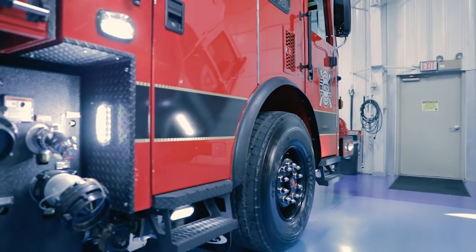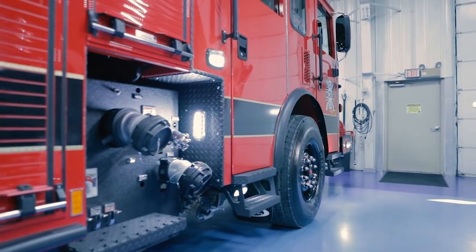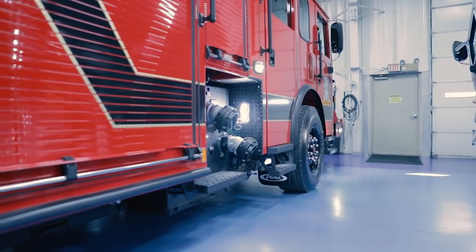We went with the Aero XT pumper for its width and height. We have some very narrow driveways in our communities and we need things to be compact.